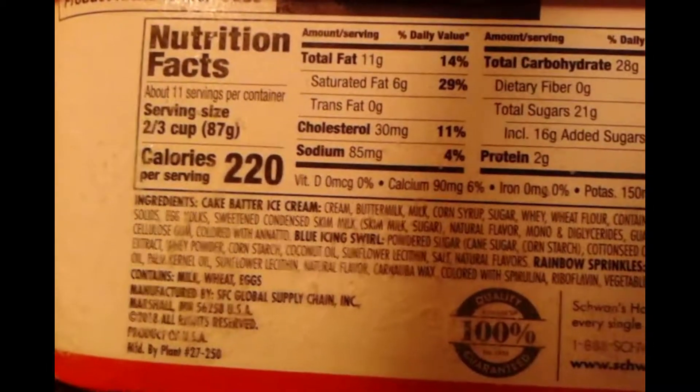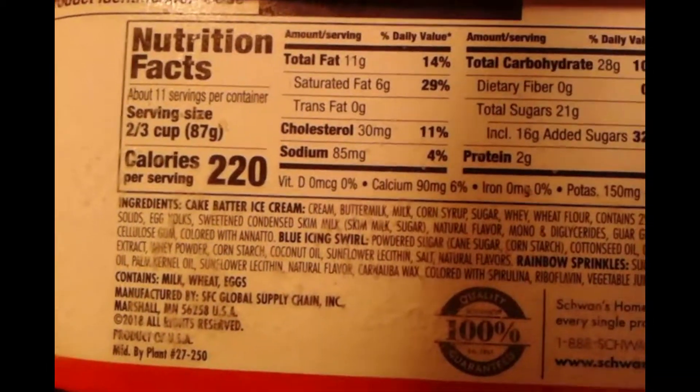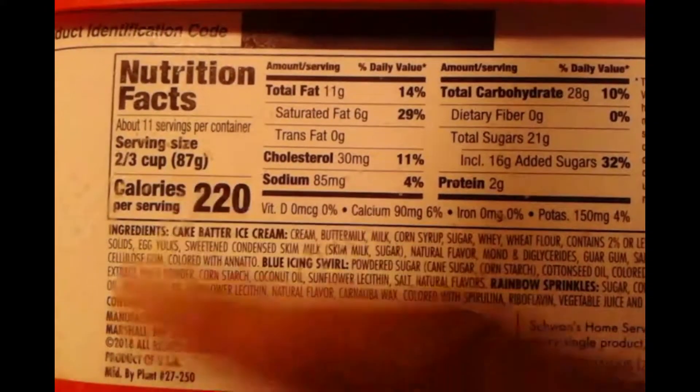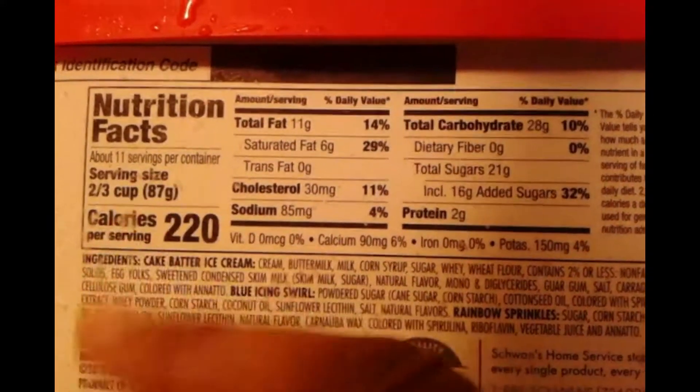Now let's just look at the ingredients. I'm gonna go through the ingredients slowly just in case anyone wants to pause it and read it — scraping that off so you get a good look at it, just the ice on there from the freezer.